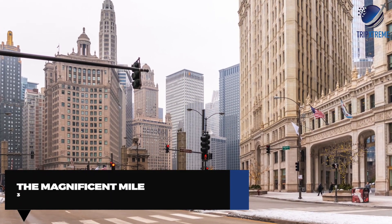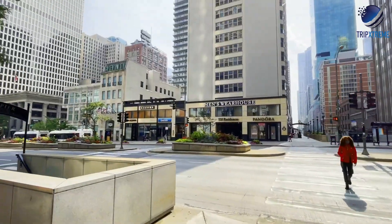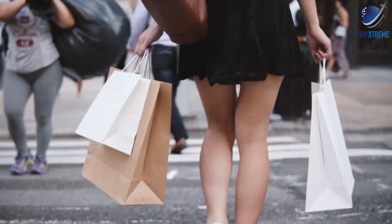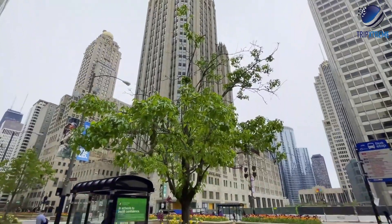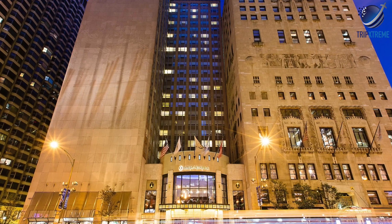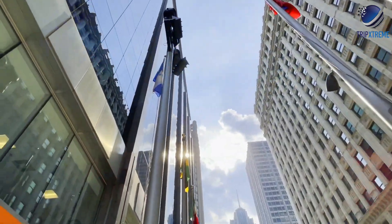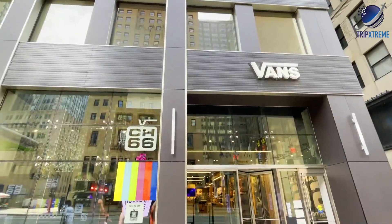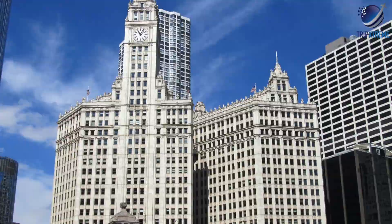In at number 3, the Magnificent Mile. If you can feel your credit card burning a hole through your wallet — and who can't — make your way to the Magnificent Mile. This portion of Michigan Avenue, stretching between Lakeshore Drive and the Chicago River, beckons to shopaholics with department stores and luxury retailers like Bloomingdale's, Neiman Marcus, Macy's, and Nordstrom. The area is also home to top-notch eateries and luxury hotels including the Drake, the Sofitel Chicago Magnificent Mile, and the InterContinental Chicago Magnificent Mile. Architecture buffs will appreciate the eclectic buildings, including the Chicago Water Tower — which survived the Great Chicago Fire of 1871 and is the longest-standing structure on Michigan Avenue — as well as the Wrigley Building and Tribune Tower.